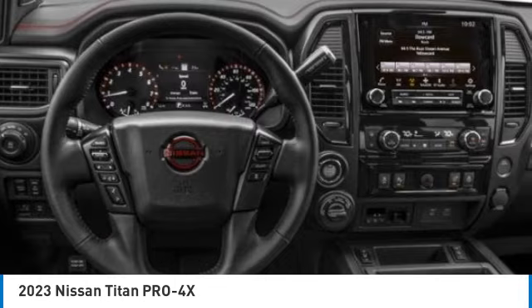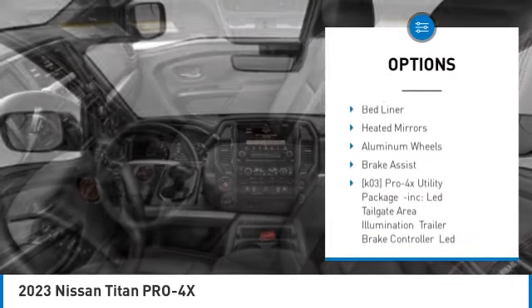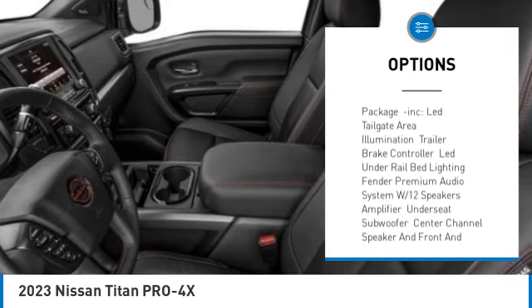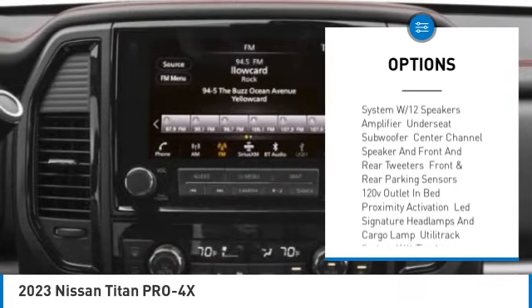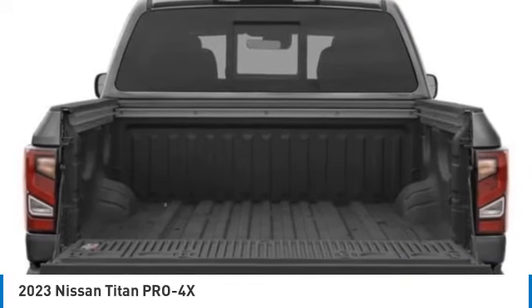Here are some of this vehicle's great options: rain-sensing wipers, sliding rear window, four-wheel drive, tire pressure monitor, blind spot monitor, tow hitch, bed liner, heated mirrors, aluminum wheels, brake assist.